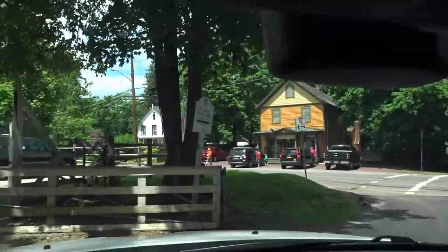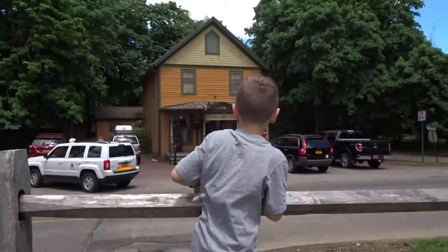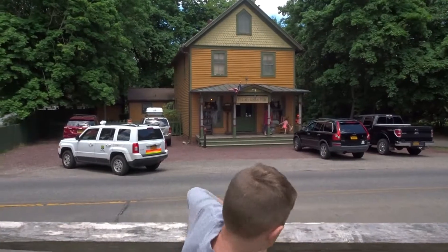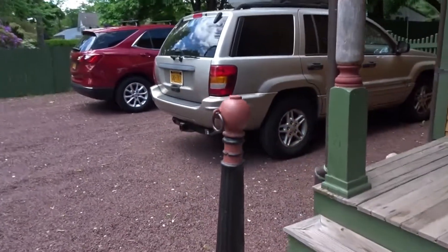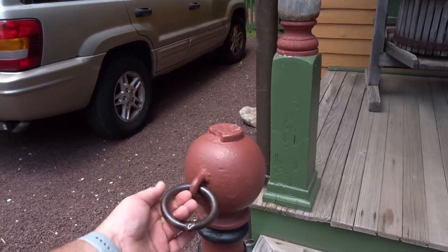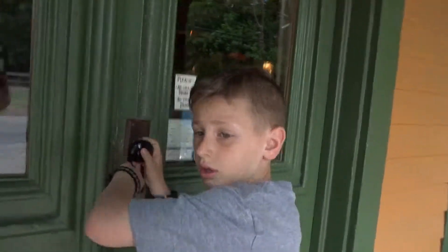The St. James General Store, dude. Right here. Why is this an old town? The St. James General Store, buddy. Very cool. I've always wanted to come here. I've never been here. See the old hitching posts? You understand what this is, Declan? It's an old hitching post. They would come up with their horses and hitch their horses to the post. Now, don't touch anything.